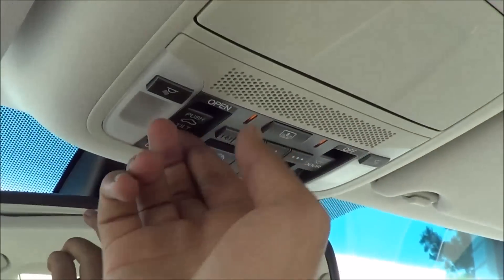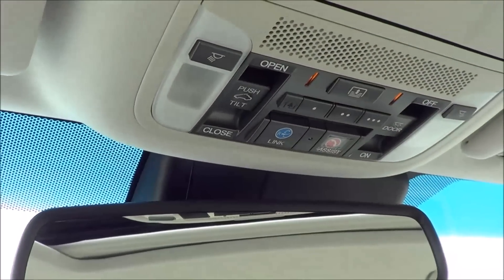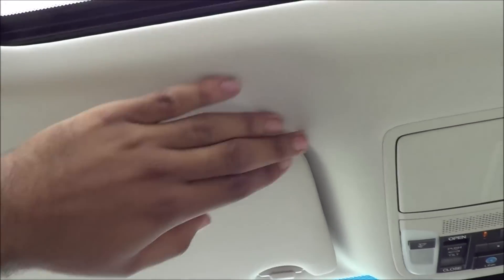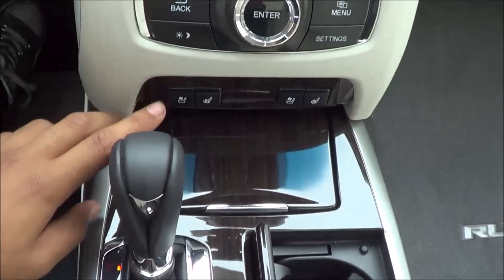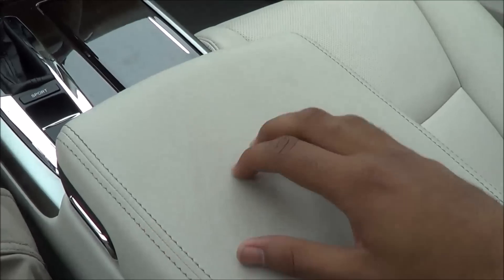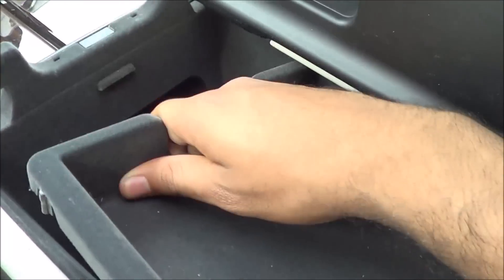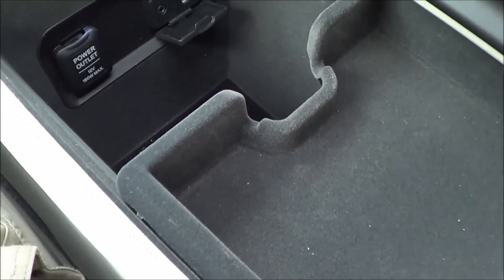Up above you have your auto dimming rearview mirror, garage and HomeLink, power rear sunshade, and interior illumination lighting which are LEDs. There's a sunglass container, sunroof with center controls, roadside assistance button, and you can actually talk to a live person if you need any help. The headliner is really nice, soft, and very high quality. Down here there's a wood grain interior trim, ventilated and heated front seats, a small storage cubby with a 12-volt power outlet, cup holders, and the center console lid is nice and soft touch. Down below you'll find a USB port, auxiliary input, and another 12-volt power outlet, and the inside of the center console is lined with felt.